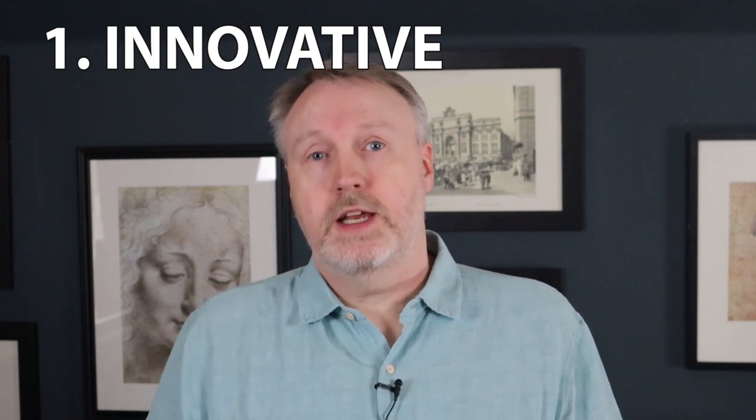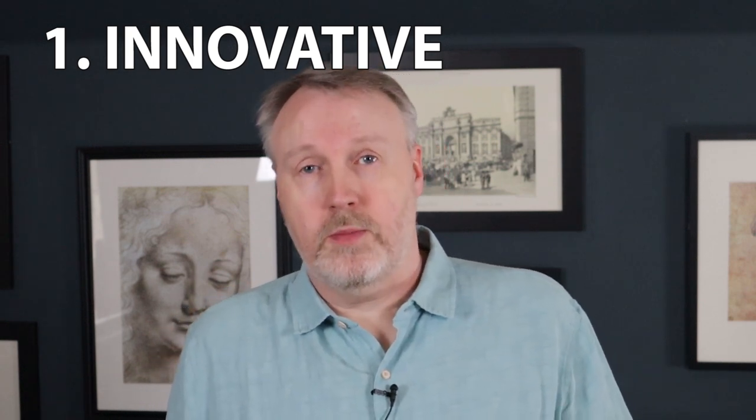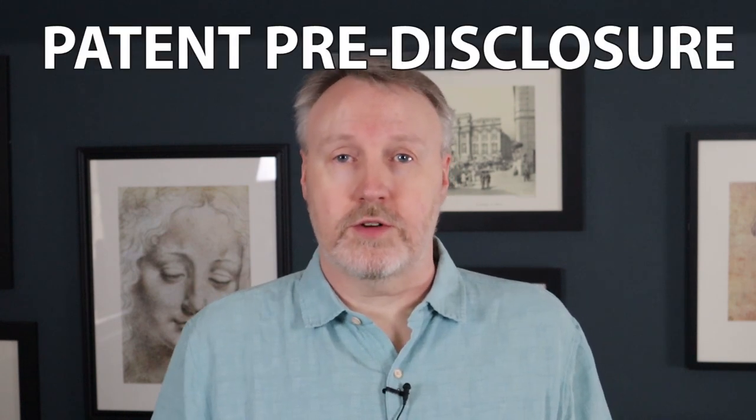What makes a good software patent? There are three basic elements. First, the technology should be innovative — and innovative can be a shockingly low bar, so you shouldn't rule out things that seem obvious to you. If there's value to your invention, let your patent lawyers figure out whether it qualifies. That's why you file a pre-disclosure describing the invention and mentioning anything you know off the top of your head that might be related.